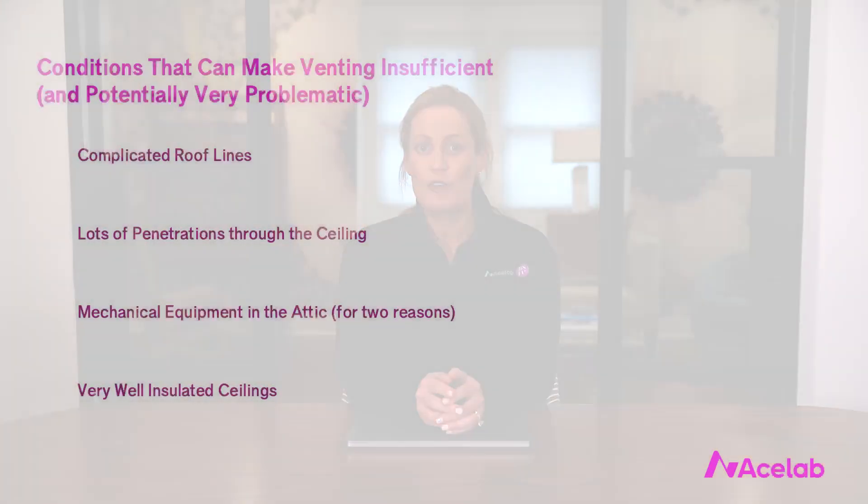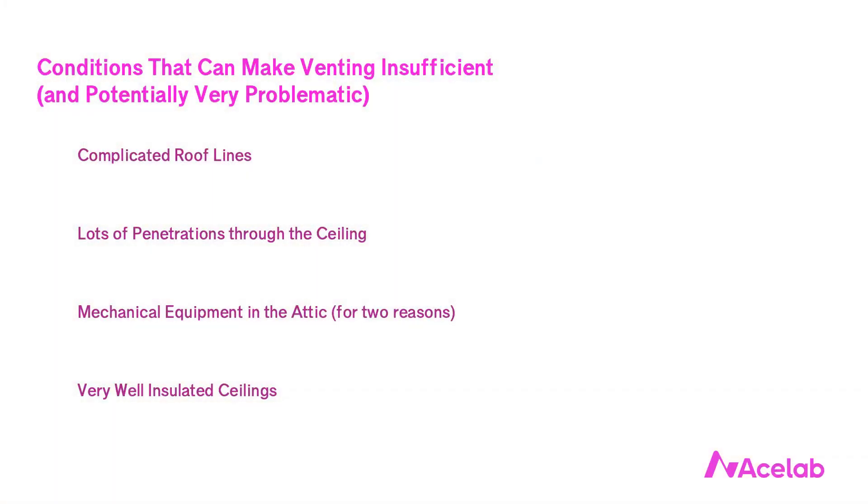But it doesn't work on all types of homes. There are four conditions that can make venting insufficient and potentially very problematic: one, complicated roof lines; two, lots of penetrations through the ceiling; three, mechanical equipment in the attic; and four, very well insulated ceilings. Each of these conditions by itself is enough to raise the risk sufficiently to avoid venting. Custom homes often feature all four.